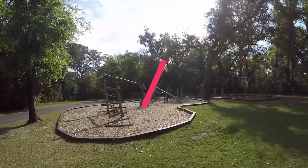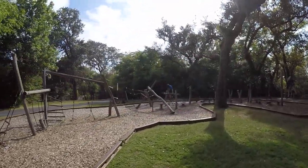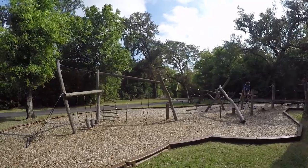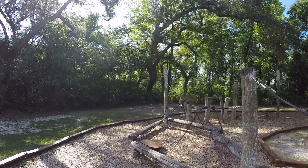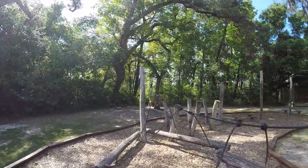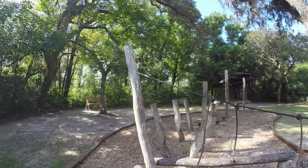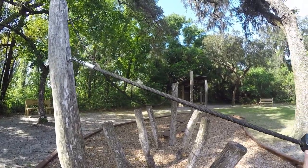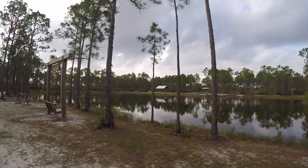Heading east continues through the forest and leads you to Al's Parkour Challenge. Al Bradley, as the sign shares, was a tireless advocate of the trail. This park is a great installation in his honor — the wood and rope setup is designed to climb and challenge young adventurers. There's also a lawn for playing and running around, and a little amphitheater for impromptu shows and benches to relax and watch your family play.